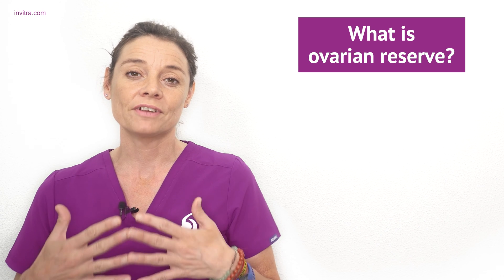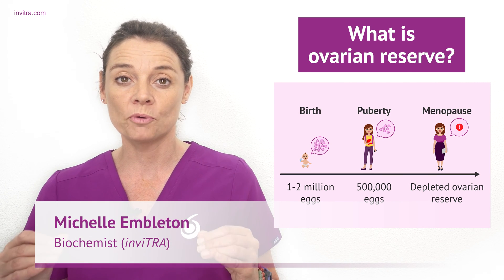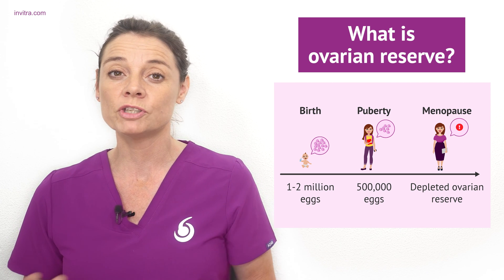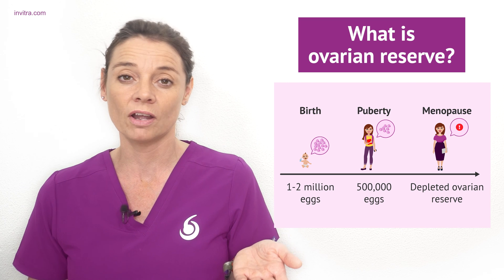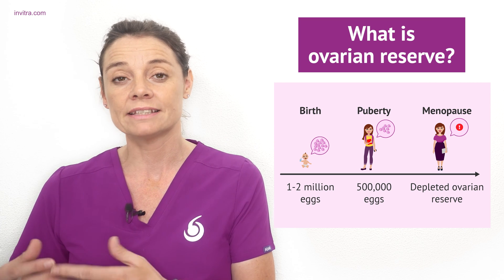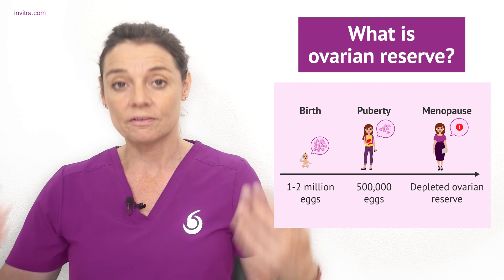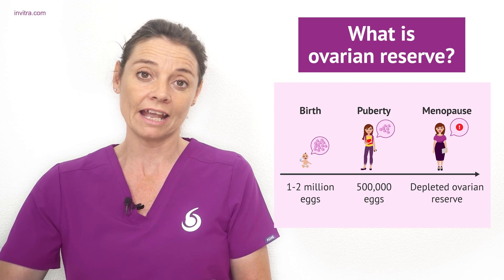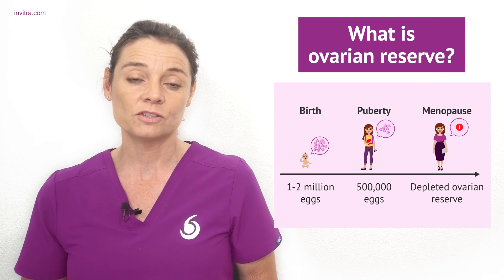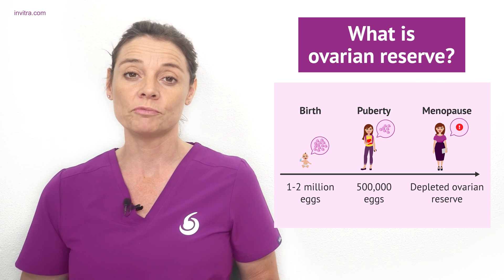The ovaries have a certain number of eggs at birth, usually around 1 to 2 million eggs. A woman is born with all of the eggs she will ever have throughout her life. When a woman reaches puberty the number of eggs will have been reduced to approximately 400,000 to 500,000. With the onset of the menstrual cycle, several eggs develop at once until one becomes the egg which is ovulated, and the rest are lost in a process known as atresia.